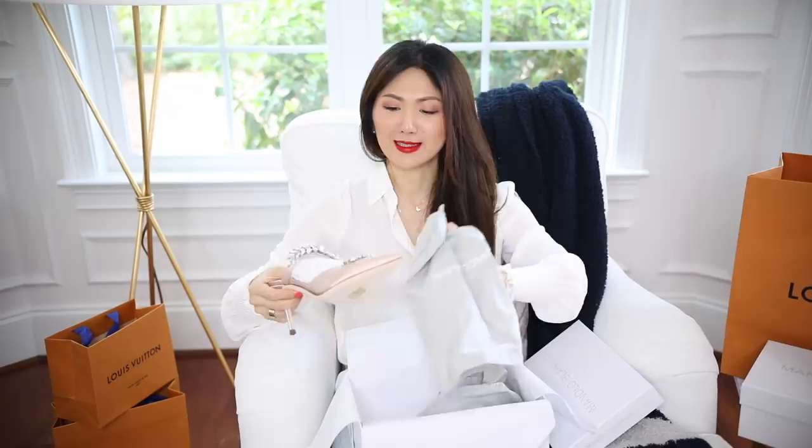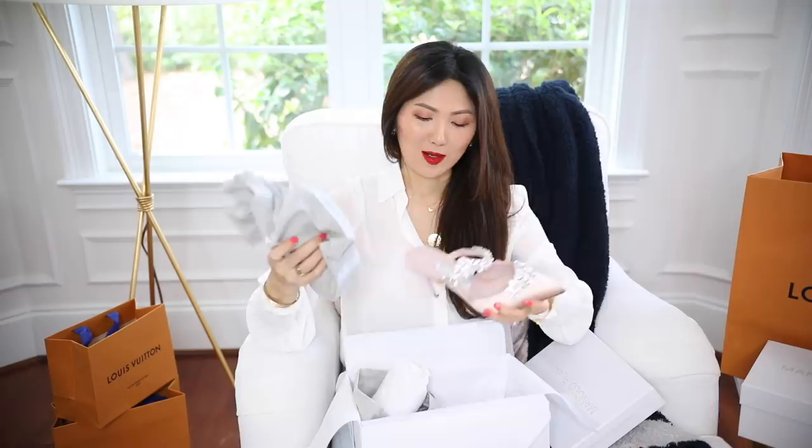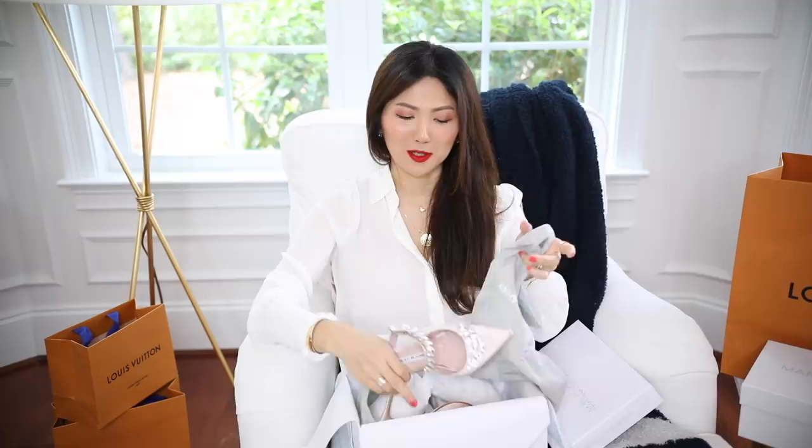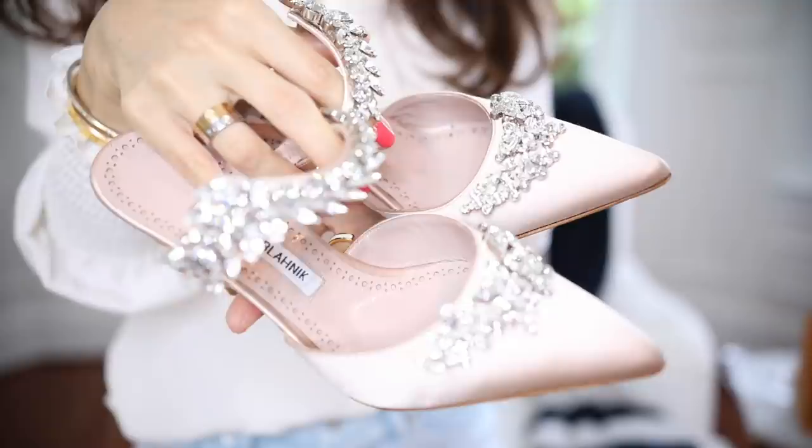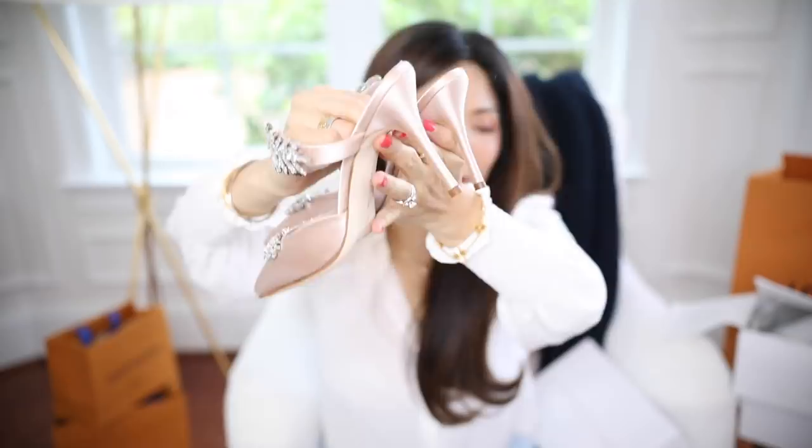Now the Manolo Blahnik shoes — also 30% off, which I've never gotten before. Even with the Saks sale they always do, not every sale comes with that discount. These are a newer style but not brand new; they've been out for some time. I was debating whether to get them, but they're coming out in more colors. You know how much I love baby pink, and this crystal detail is so beautiful — so bling bling and stunning. These are 90mm, which I can handle.